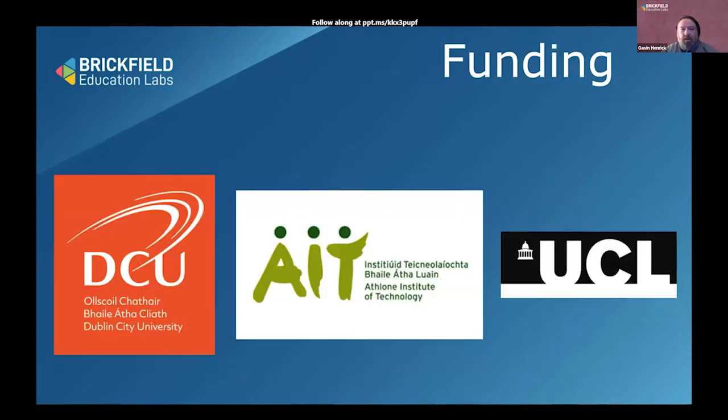The funding originally came from DCU, Athlone Institute of Technology (now TUS, Technology University on the Shannon), and UCL in London, as well as Brickfield. There is a roadmap of features which Mark Glenn from DCU looks after, and as more funding comes in, those different features are added to it progressively.